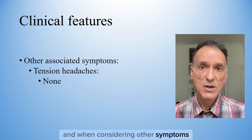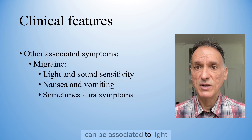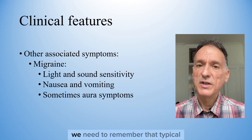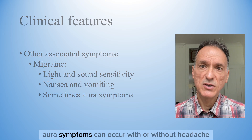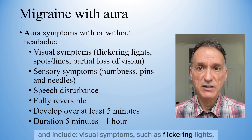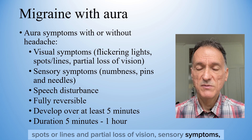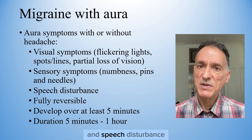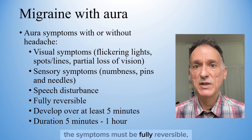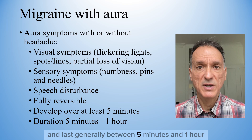When considering other symptoms, tension headaches don't normally have any. Migraine can be associated with light and sound sensitivity, or nausea and vomiting. If there is migraine with aura, typical aura symptoms can occur with or without headache, and include visual symptoms such as flickering light, spots or lines, and partial loss of vision; sensory symptoms such as numbness and pins and needles; and speech disturbance. In order to diagnose migraine with aura, the symptoms must be fully reversible, develop over at least 5 minutes, and last generally between 5 minutes and 1 hour.